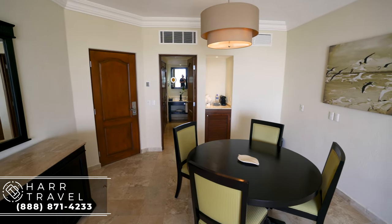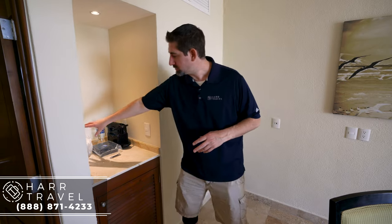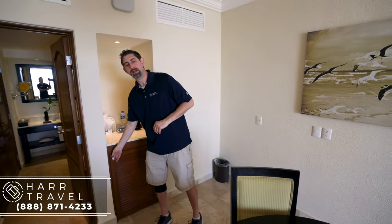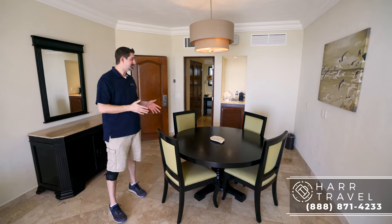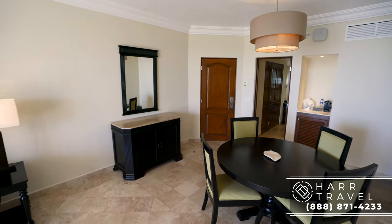Now we're in the living room space. Over to my left you're going to have your Nespresso maker and Nespresso pods — they'll replenish those as you like throughout your stay — and all of the glassware. Just underneath you're going to have your fully stocked minibar, ready upon your arrival and replenished every day. Continuing on, you have a large dining room table. You have a 24-hour room service menu, making this the perfect place to dine as a family in the suite.